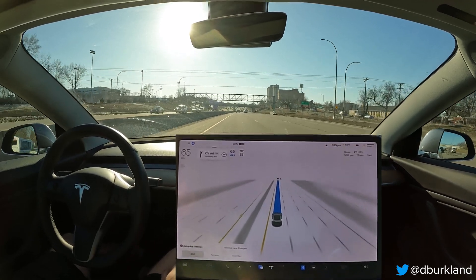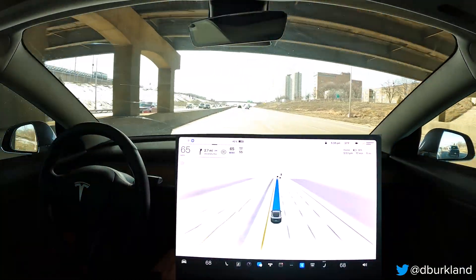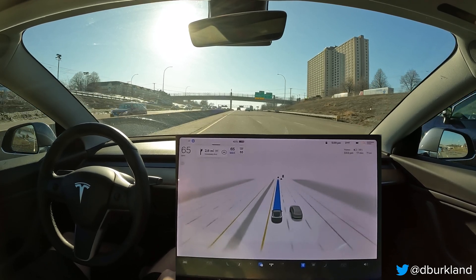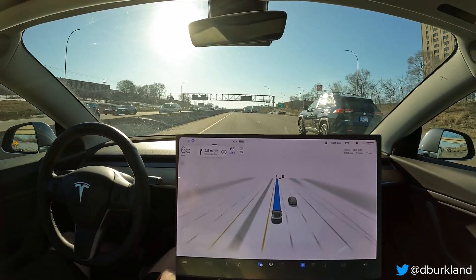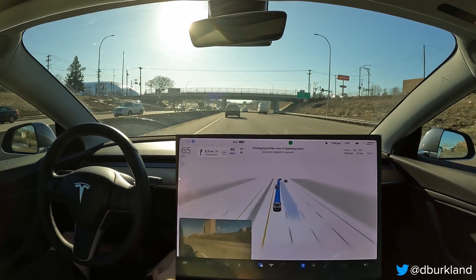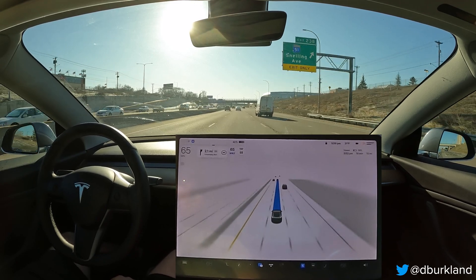I'm going to try something out here — I'm going to switch the car to Chill. Supposedly the car will exit the passing lane in Chill or Average. I haven't seen that behavior before, but I don't think I've given it enough time. I'm going to change the speed to reset it and see if it does anything. Some cars are catching up behind us. And there we go — cool! So I know I've been complaining that in Assertive there's no ability for it to get out of the passing lane. That was the first time I've seen that, and it was really cool.